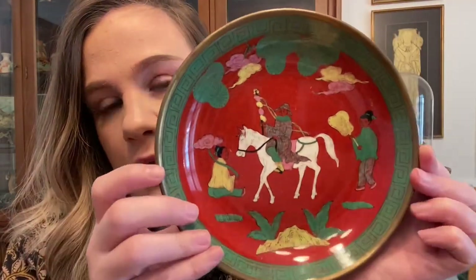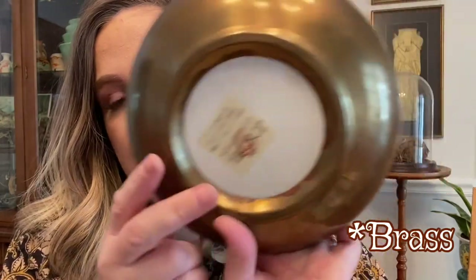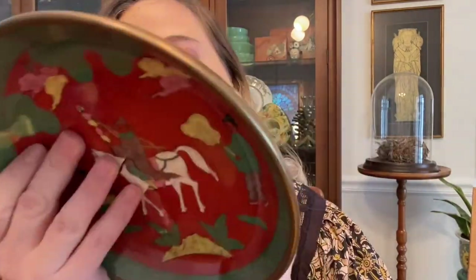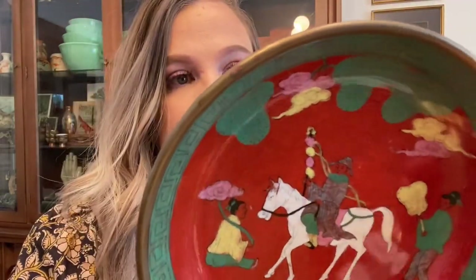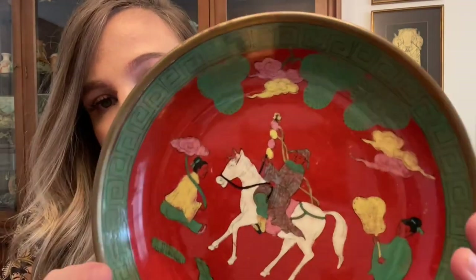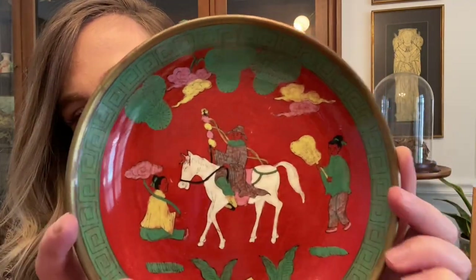Then I grabbed this plate that I thought was really really pretty. It's Japanese from the Tuscany collection — Japanese porcelain wrapped with bronze. I've read that sometimes broken pottery is wrapped in bronze to preserve it, but I think this was intentionally wrapped. I have a few of these in different patterns that I actually use because I love the way they look grouped together. But this one I listed because it's not exactly my color palette right now. I love that he's like riding this horse — pretty neat.